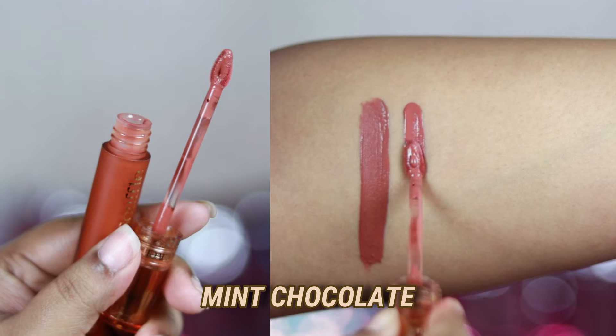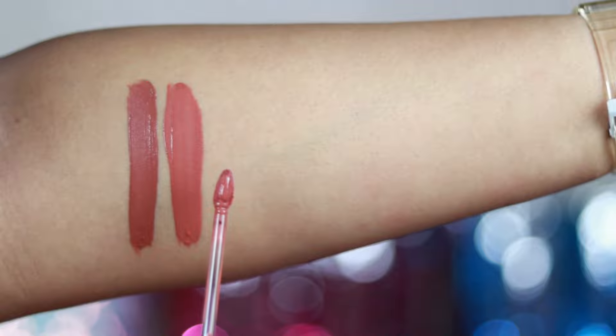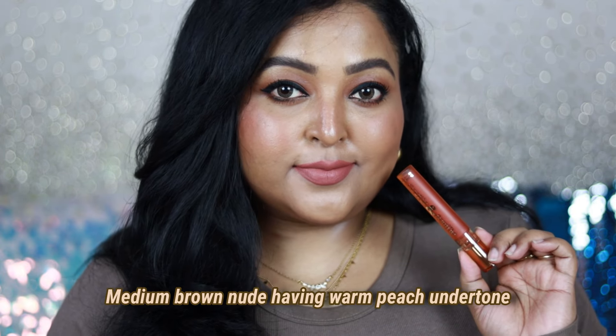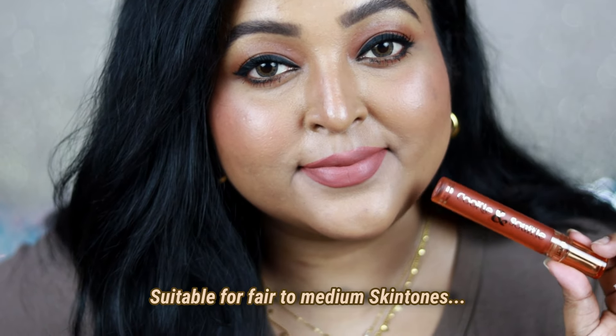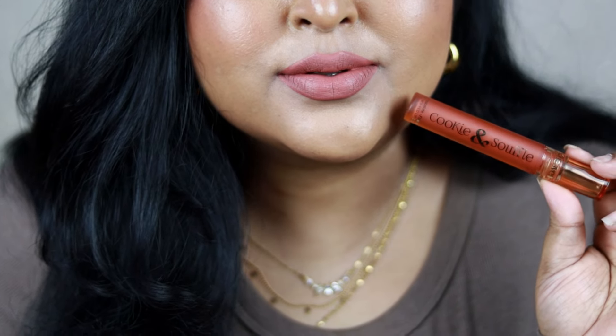The next shade is Mint Chocolate — a brown nude color meant for fair to medium skin tones. It looks really beautiful, and as you can see, both lighter and darker shades are nicely pigmented with that consistent formula which applies beautifully on the lips. This peachy-brown color looks so pretty. If you belong to tan skin tones, you can make this work with a brown lip liner, and it looks really pretty with intense smoky eyes. This is Mint Chocolate from the Cookie and Soufflé Air Whipped Lip Cream.